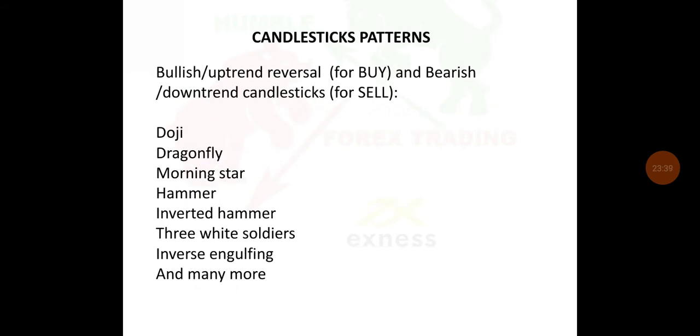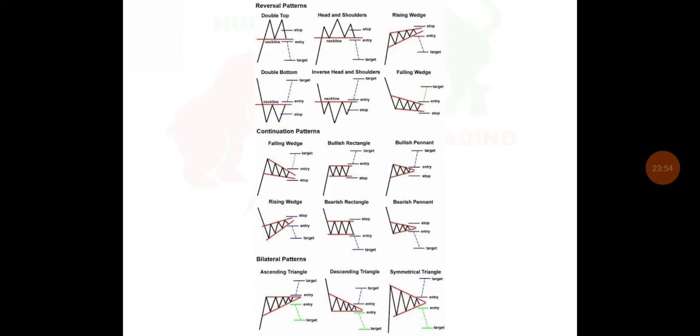We've got candlestick patterns. We've got bullish uptrend reversals for buying and bearish downtrend candlestick patterns for selling. Patterns include Doji, Dragonfly, Morning Star, Hammer, Inverted Hammer, Three White Soldiers, Engulfing, and many more. Examples of chart patterns include double top, head and shoulders, and so forth.